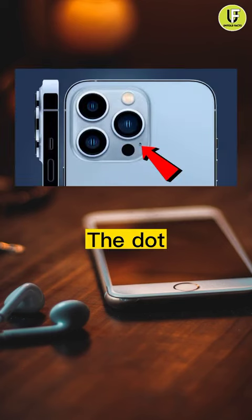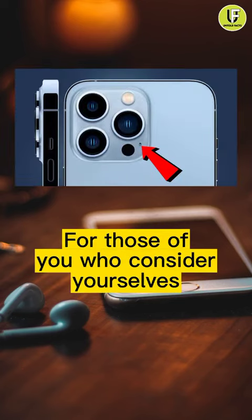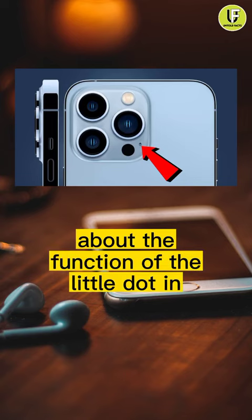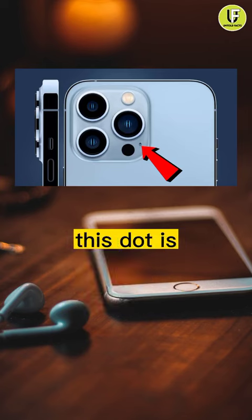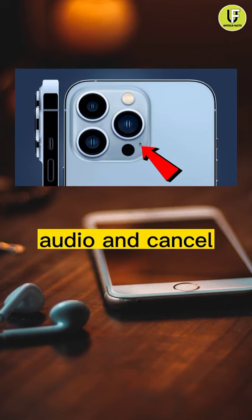Number 3: the dot beside the iPhone camera. For those of you who consider yourselves masters of the iPhone selfie, you may have wondered about the function of the little dot between the camera and the flash. As it turns out, this dot is actually a tiny microphone used to record audio and cancel out noise.